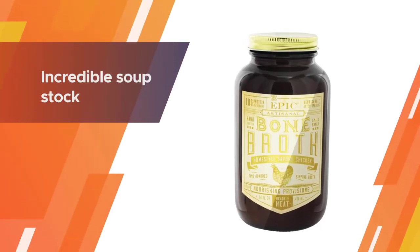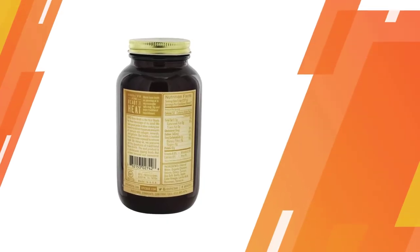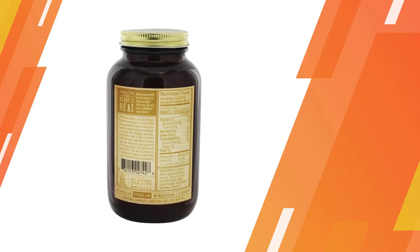This homestyle chicken bone broth is a versatile addition to any pantry. It's a flavorful protein drink, a rich braising liquid for meats and veggies, an incredible soup stock, and the perfect base for a hearty homemade sauce.